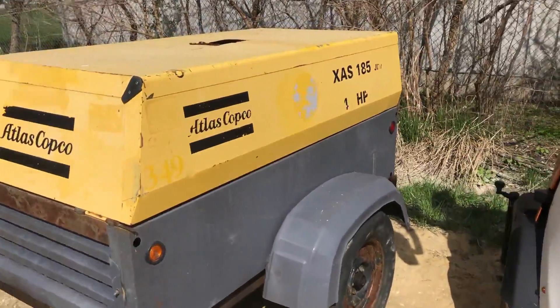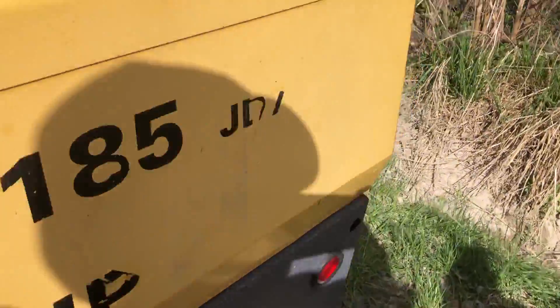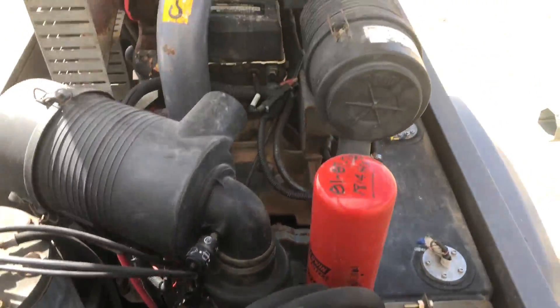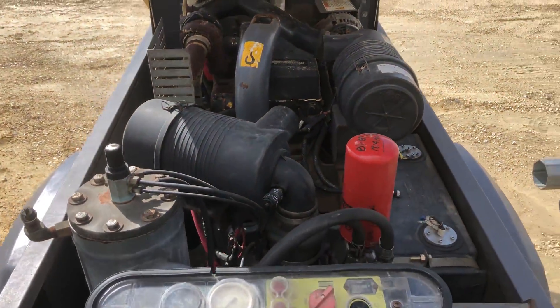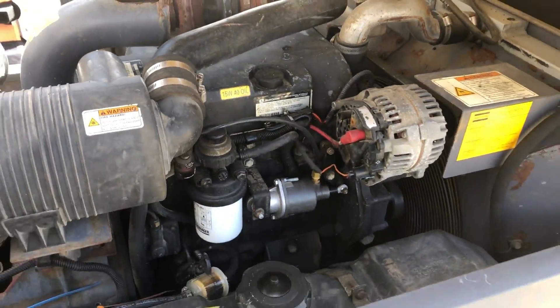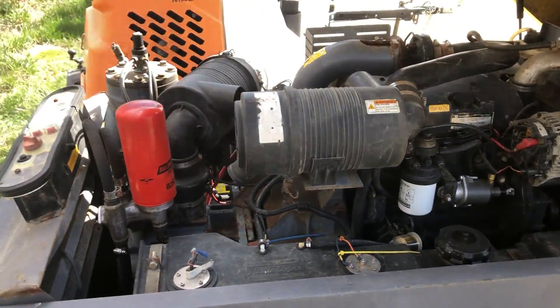It does have that John Deere diesel motor. I'll pop the top here and show you that. There's the tag, and you'll have pictures of all that in the listing as well.